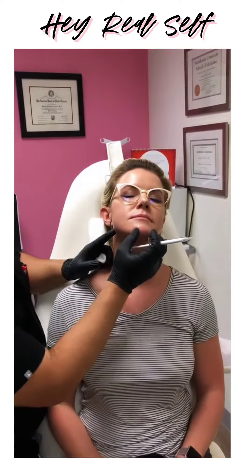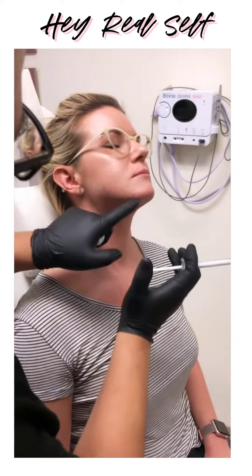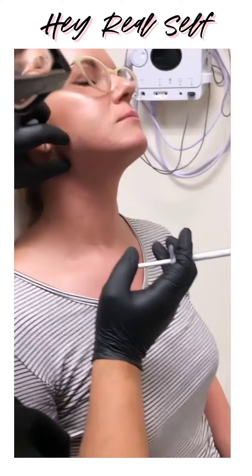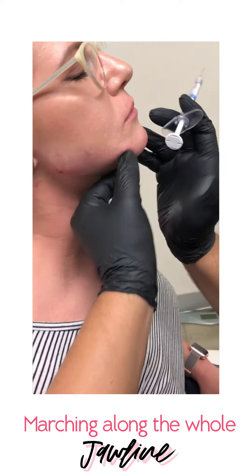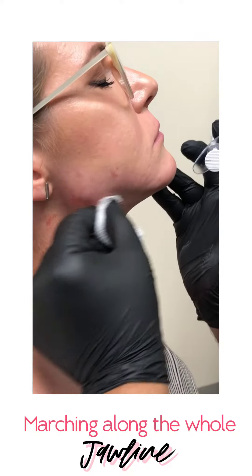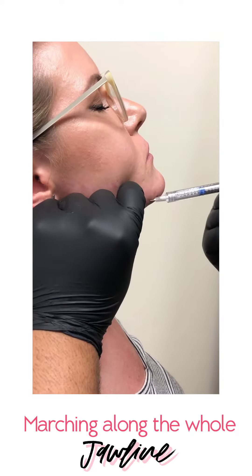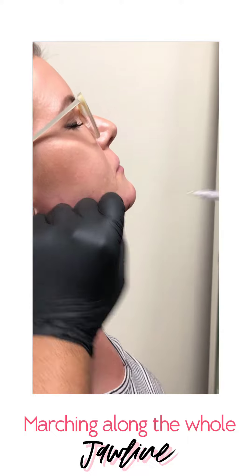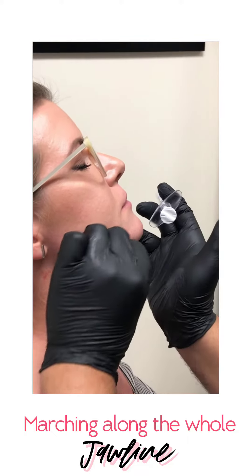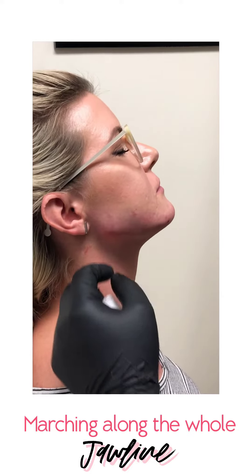Hey Real Self, doing a little jaw filler because, as you guys know, jawline is the new lips — so we got to make a little bit of this magic. She's actually got a pretty phenomenal shape — great neck, a little bit of a shape here. We're just accentuating, marching all the way along the whole mandible to get this shape just perfect. It's got to flow just like little waves in the ocean, all the way to a perfect little beach.